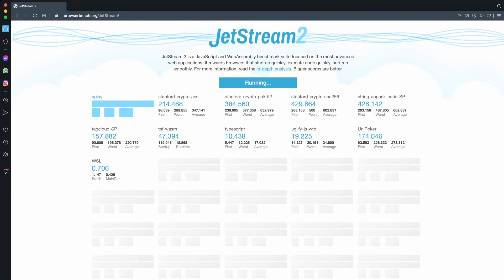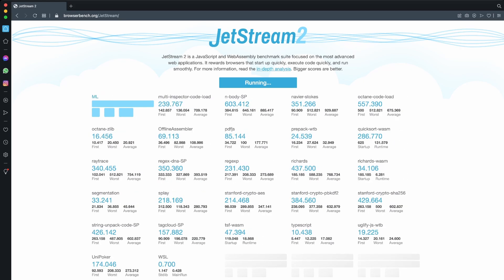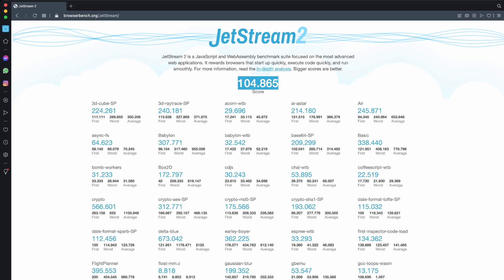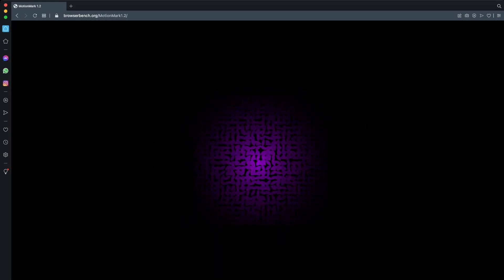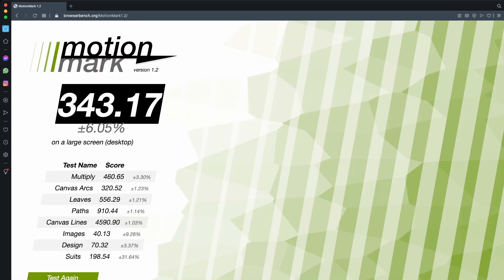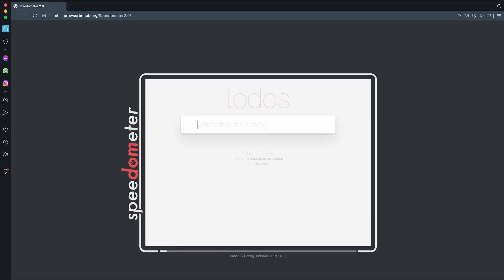Then we have Opera, and even though it takes a bit of getting used to, I really enjoy the way Opera puts their menu on the side of the browser. Opera is a bit slower than Chrome and Edge on web apps, but has a very good graphics and overall JavaScript score.